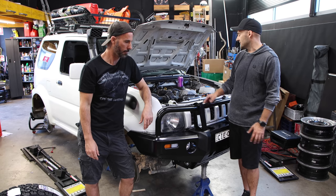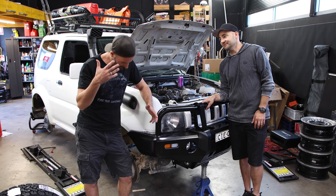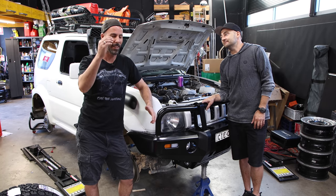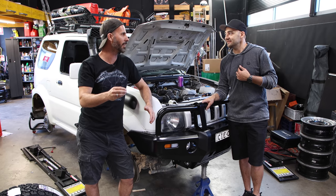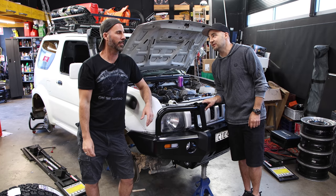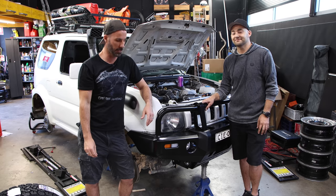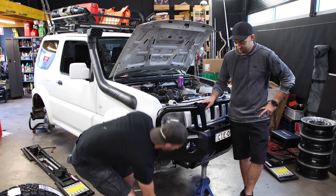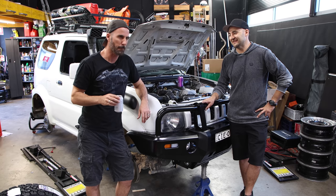We've got our front bar on, we've done a whole bunch of work on the inside of the car, but now it's the fun stuff. It's not just fun, Martin — it's the funnest. It's the penultimate. Do people on four-wheel drive shows say words like penultimate? Well, this is a four-wheel drive show and you just said it, so the answer is yes. Muddy tires, mate. That's like the first mod. And that's why we're doing it last, because we're not even following our own advice.